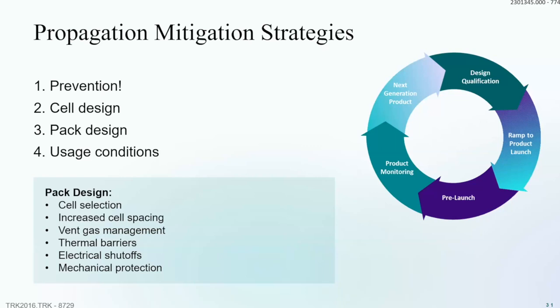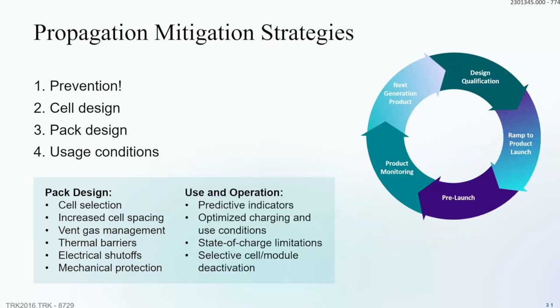Key considerations in pack design include: cell selection from top-tier manufacturers; spacing between cells to balance energy density against thermal management; vent gas management to move gases away from cells and the pack; thermal barriers or heat sinks between cells and banks; electrical shutoffs at individual cell, block, and pack levels; and mechanical protection — especially for devices that will be dropped or vehicles subject to crashes, where you must ensure impacts don't impinge on cells and cause catastrophic reactions.